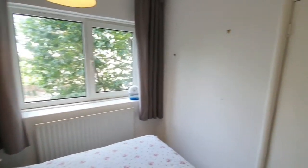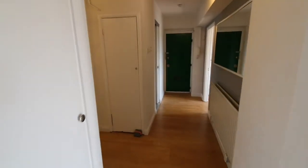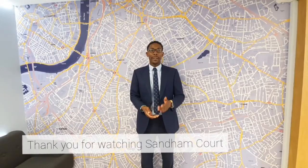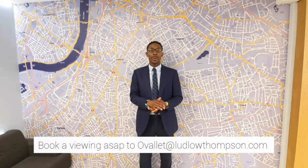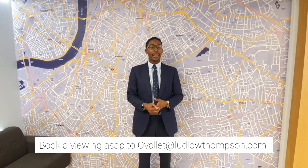Two-bed, one-bath property, which is vacant and ready to move in as soon as possible — this is an absolute steal. Thank you for watching. You need to inquire about this because it's a fantastic large two-bed, double-bedroom property. It's based by Stockwell station, with so many amenities around there — easy walking distance to Clapham Common as well as going into the city.